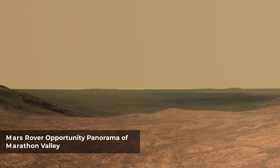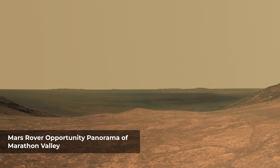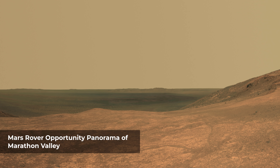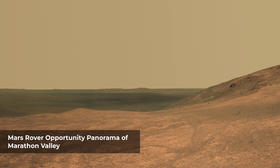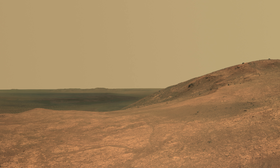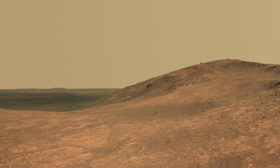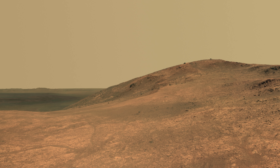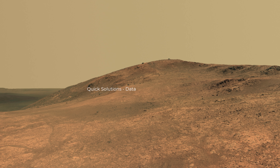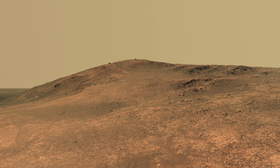Marathon Valley on Mars opens northeastward to a view across the floor of Endeavour crater, in this scene from the panoramic camera of NASA's Mars Exploration Rover Opportunity. The scene merges multiple PanCam exposures, spanning from north at the left to west-southwest at the right. The high point in the right half of the scene is Knudsen Ridge, which forms part of the southern edge of Marathon Valley. Portions of the northeastern and eastern rim of Endeavour crater appear on the distant horizon. Endeavour crater is 14 miles in diameter. The fractured texture of Marathon Valley's floor is visible in the foreground.